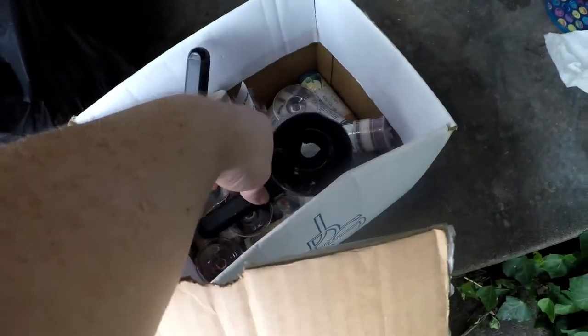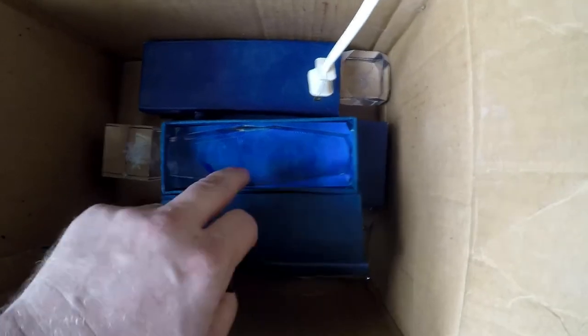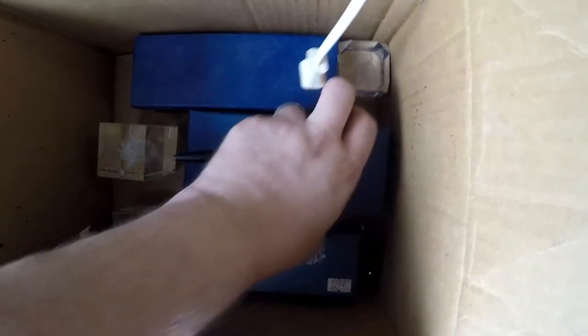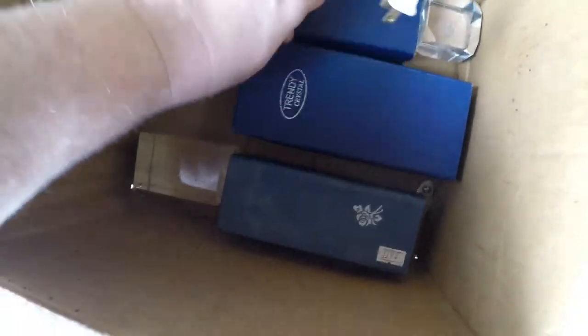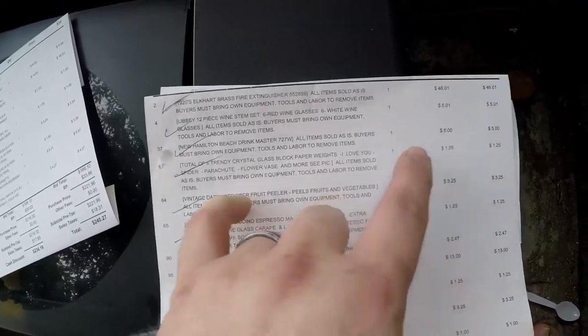The cappuccino machine — I have the rest of it in another box. Then I got a lot of these crystal blocks with the etched designs. They're all crystal blocks but with different images — one has hot air balloons and birds, this one says 'I love you,' and this one is another 'I love you' with a rose. They're kind of hard to see without being lit up. I got those for $1.25.